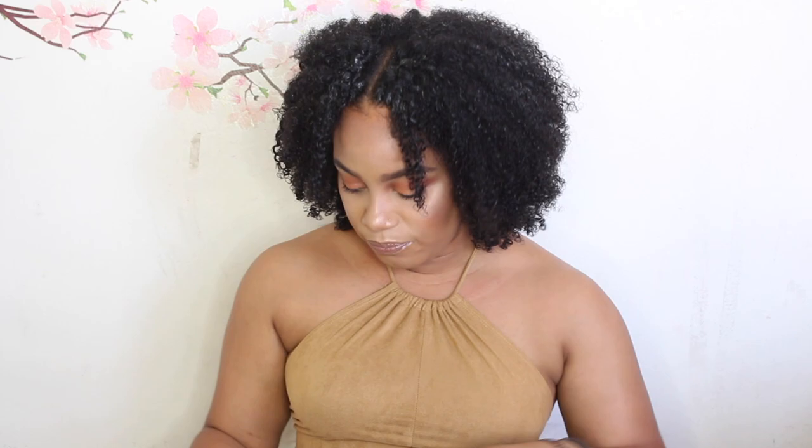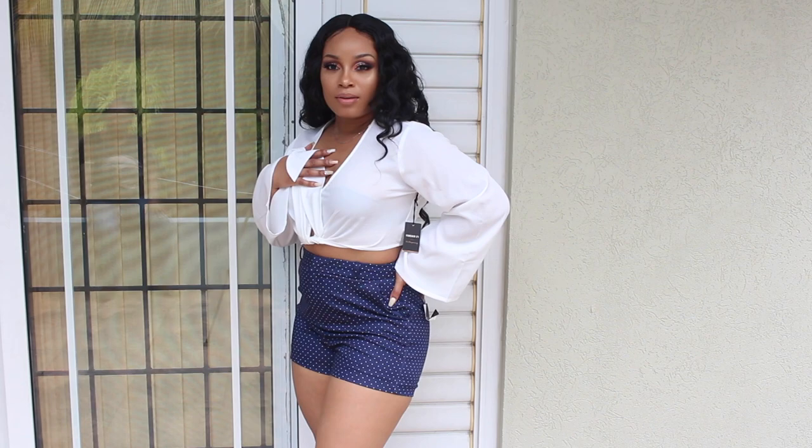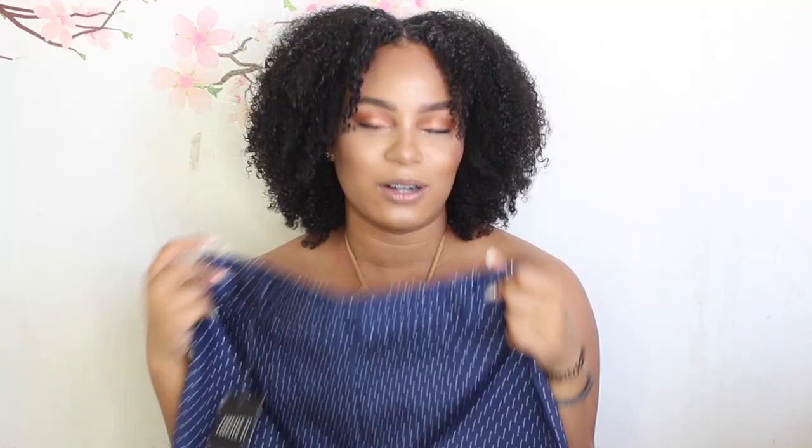I also bought these other shorts from Forever 21 — they're belted, well they have the loops for the belt, and they're high-waisted. I got these in-store in size medium. I'm really iffy when buying shorts because they turn into underwear real quick — as soon as I walk they ride up. But these fit me nice and snug. They're a little sexy but still able to dress up. I love clothes you can dress up or dress down because I'll wear them many times.